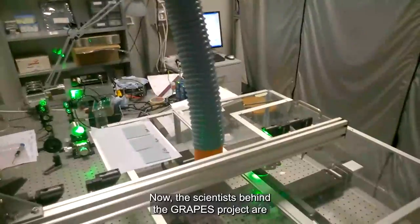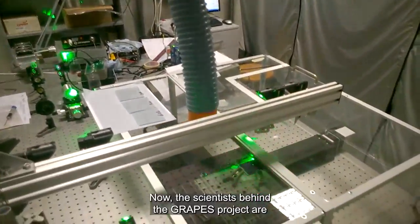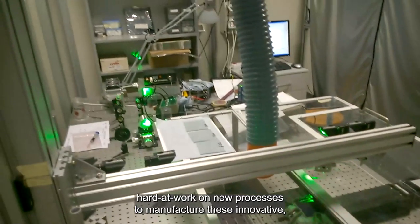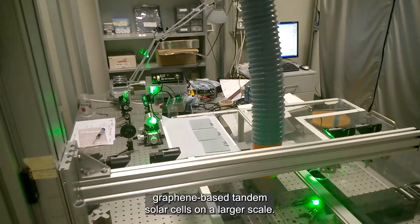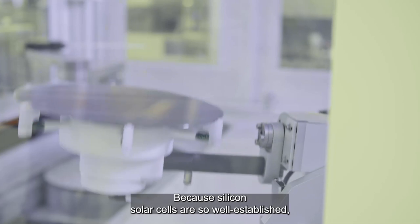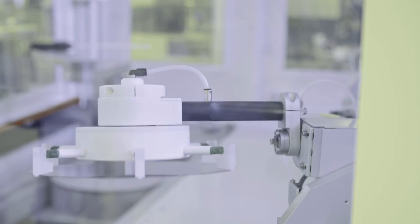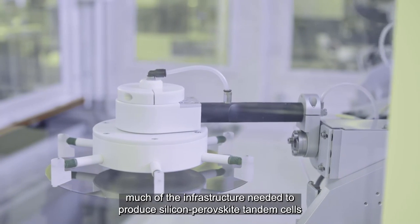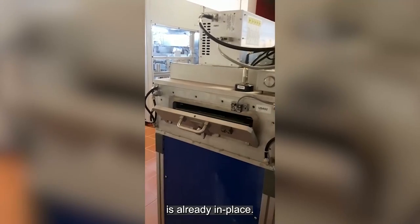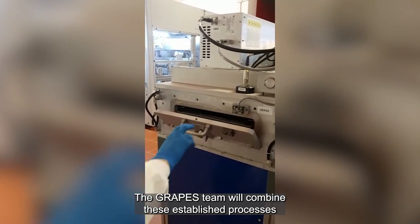Now the scientists behind the GRAPES project are hard at work on new processes to manufacture these innovative graphene-based tandem solar cells on a larger scale. Because silicon solar cells are so well established, much of the infrastructure needed to produce silicon-perovskite tandem cells is already in place.